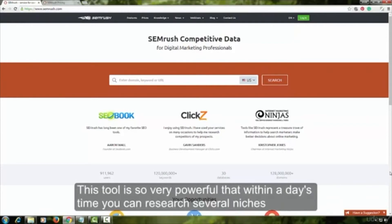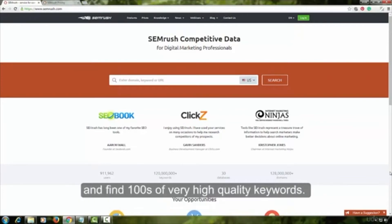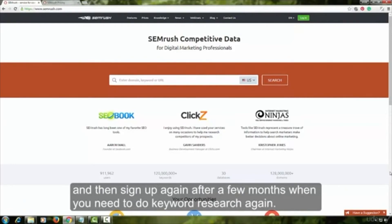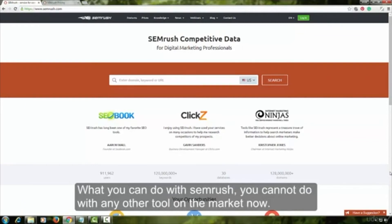This tool is so powerful that within a day's time, you can research several niches and find hundreds of very high-quality keywords. You can cancel your subscription until you get all the pages built, and then sign up again after a few months when you need to do keyword research again. What you can do with SEMrush, you cannot do with any other tool on the market now.